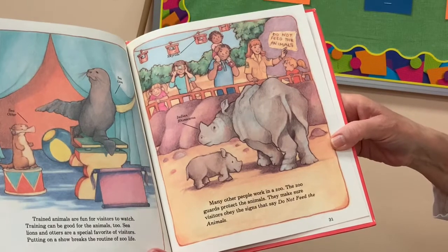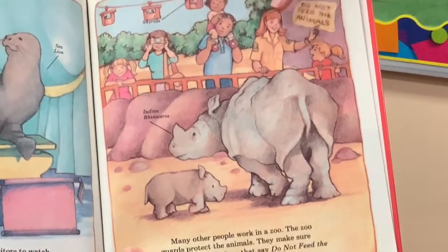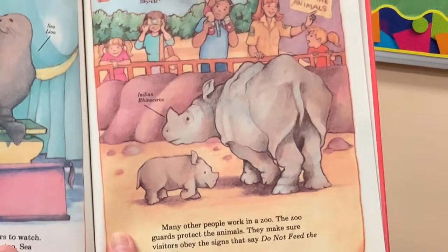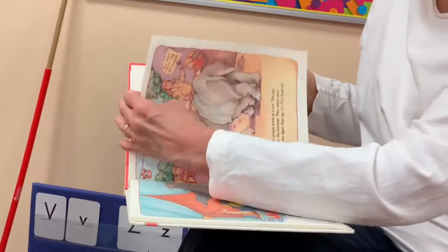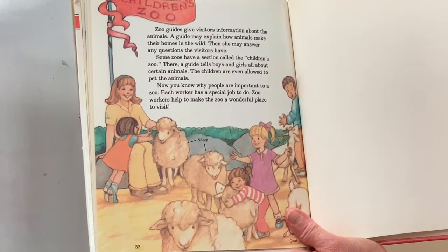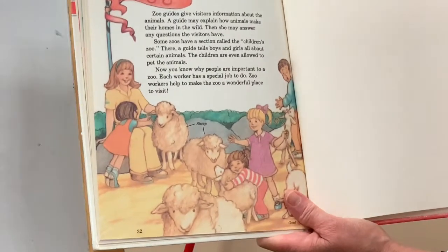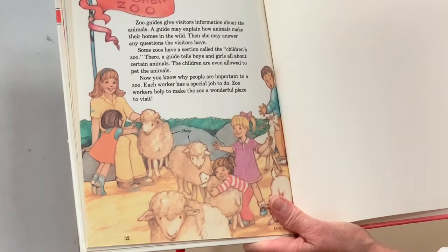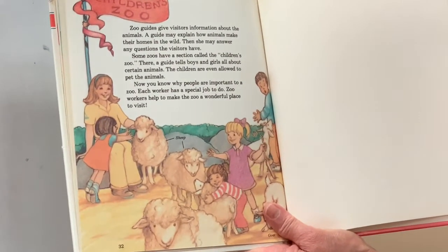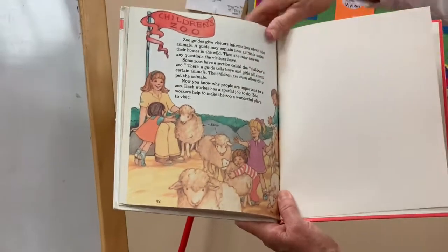Many other people work in a zoo. The zoo guards protect the animals and make sure visitors obey the signs that say 'Do not feed the animals.' Here are the guards reminding visitors — and this is an Indian rhinoceros with a little baby. There's even a sky ride, which would be fun to look over the zoo. Zoo guides give visitors information about the animals — a guide may explain how animals make their homes in the wild and answer visitors' questions. Some zoos have a section called the children's zoo. We have that here at our Cincinnati Zoo, where a guide tells boys and girls all about certain animals and children are even allowed to pet the animals.